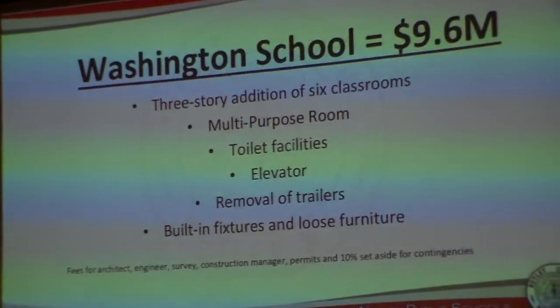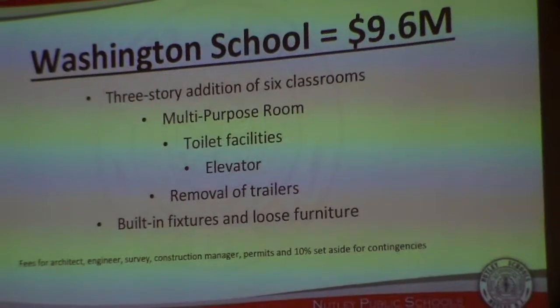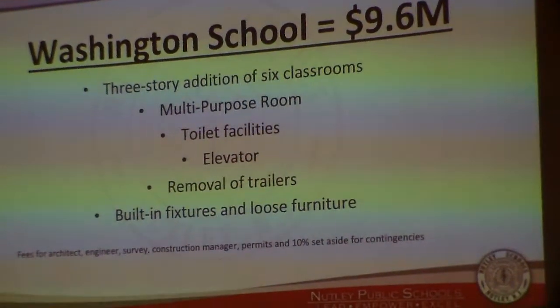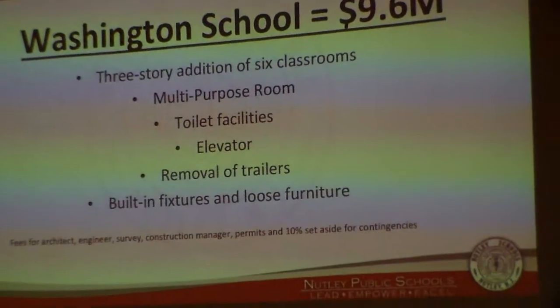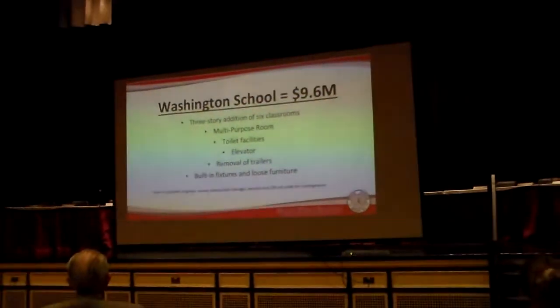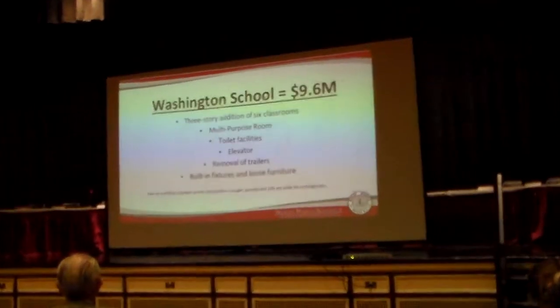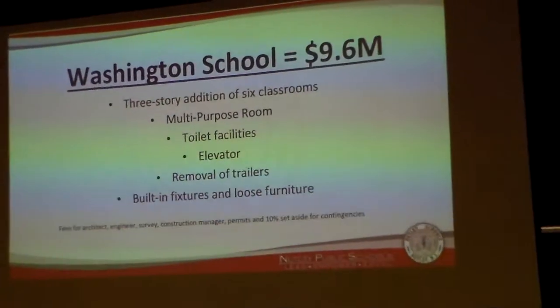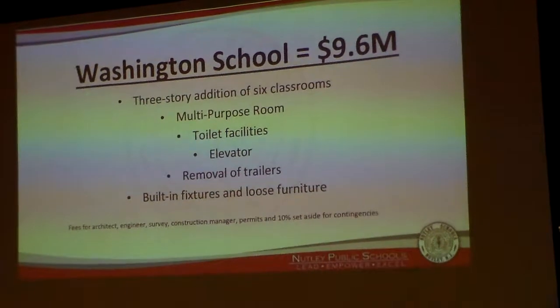Every single one of our projects also includes the soft costs, which are costs associated with the construction manager, engineers, surveys, architects, as well as the permits. We've also set aside 10% for contingencies as we move through each of the projects.